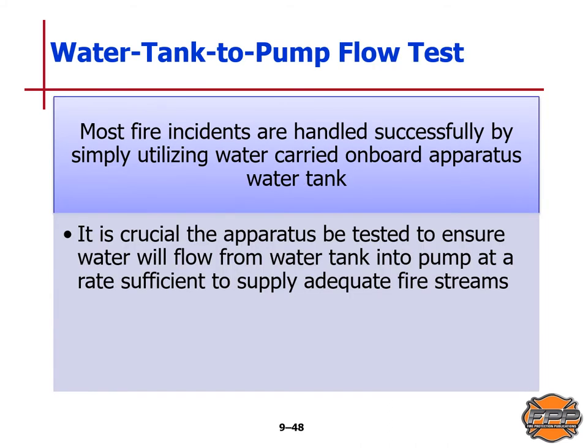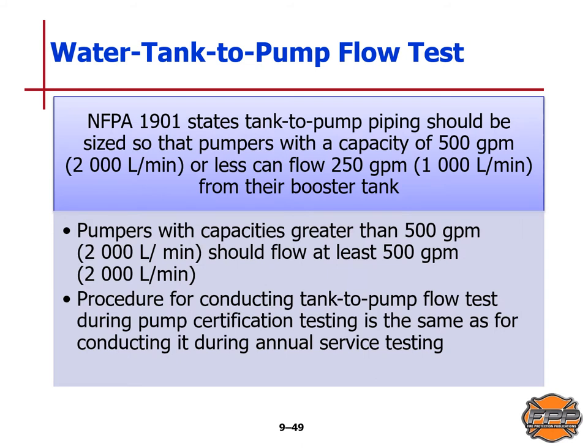For the water tank-to-pump flow test: most fire incidents are handled successfully by utilizing water carried on-board apparatus water tanks, but it is crucial that the apparatus be tested to ensure water will flow from the water tank into the pump at a sufficient rate to supply adequate fire streams. NFPA Standard 1901 states that tank-to-pump piping should be sized so that pumpers with a capacity of 500 gallons per minute or 2,000 liters per minute or less can flow 250 gallons per minute or 1,000 liters per minute from their booster tank. Pumpers with capacity greater than 500 gallons per minute should flow at least 500 gallons per minute or 2,000 liters per minute. The procedure for this test during pump certification testing is the same as during annual service testing.